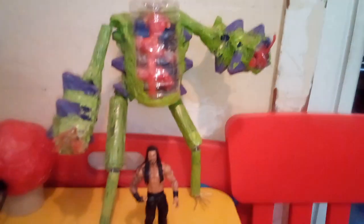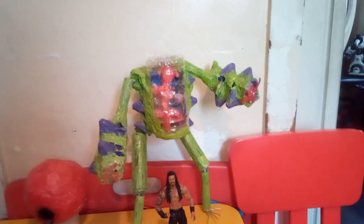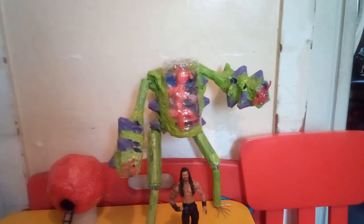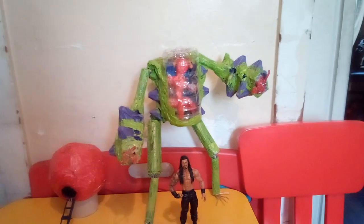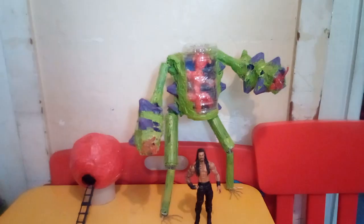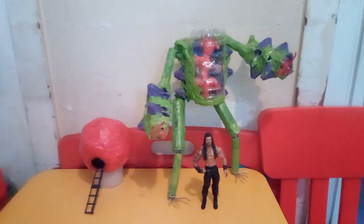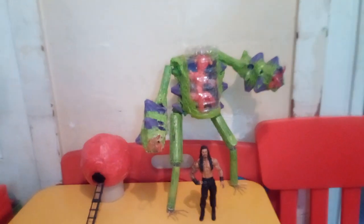So there are four Easter eggs hidden in this video: SCP 002, a truck, a red ball, and an airplane. See if you guys can find them all.